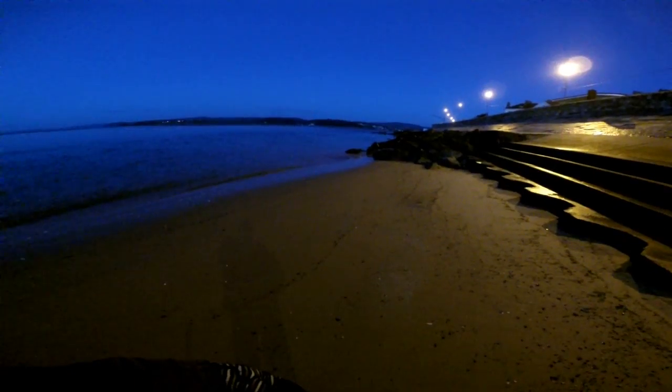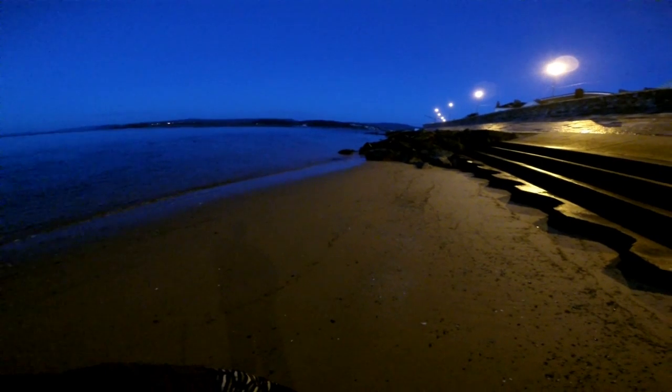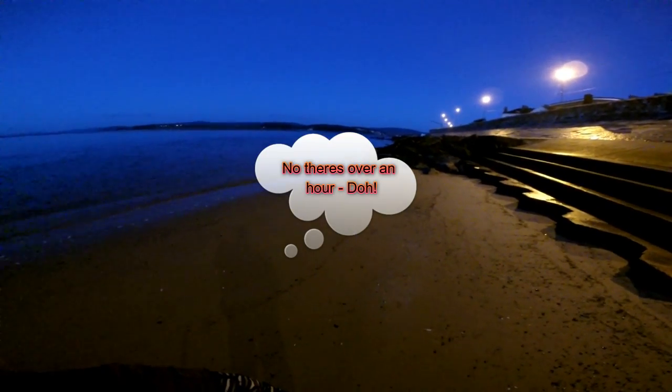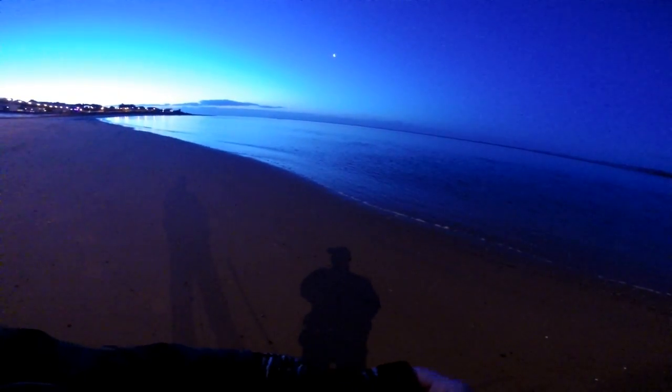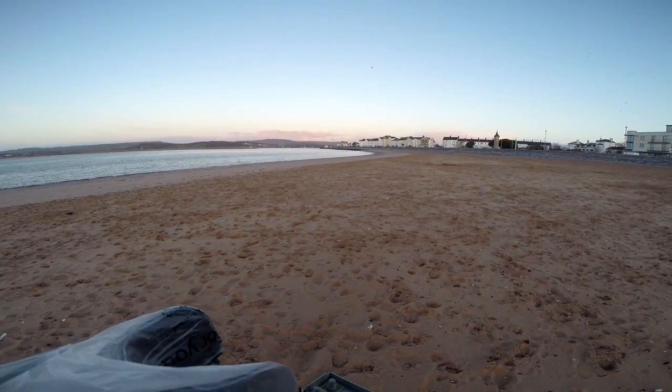I had hoped to do in front of those rocks, but obviously the tide has not gone out far enough. There's still 20 minutes to low tide, so I'll hang around on this bit of beach and see if it goes out. But if not, my plans have been scuppered.